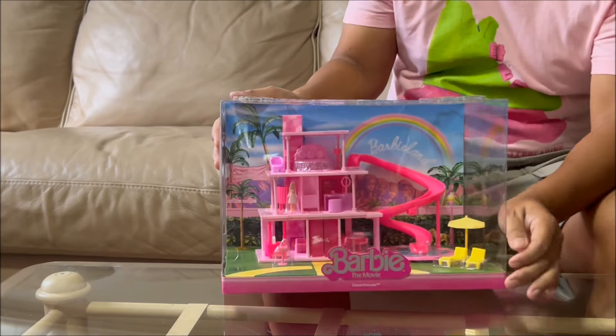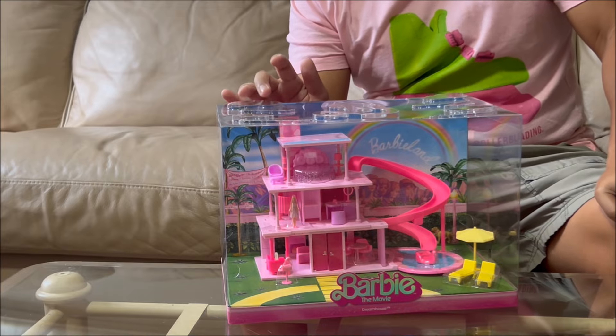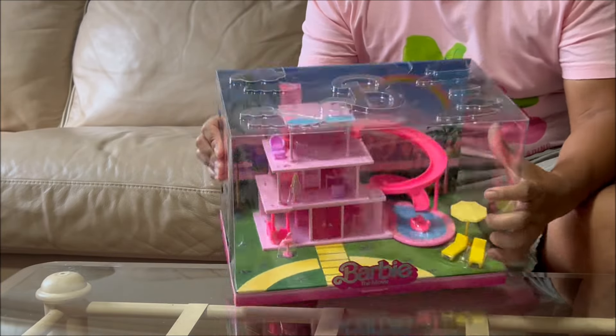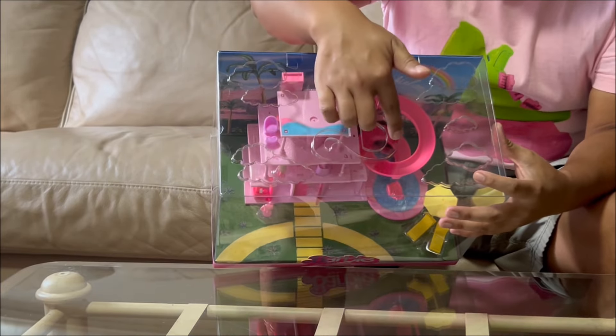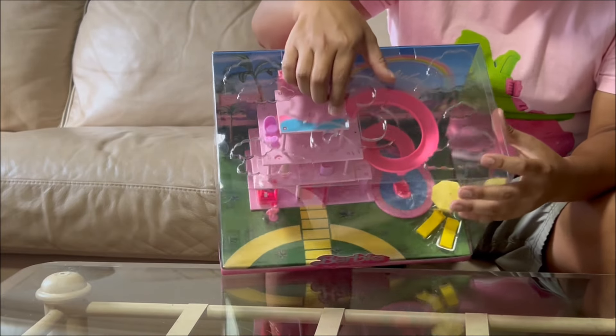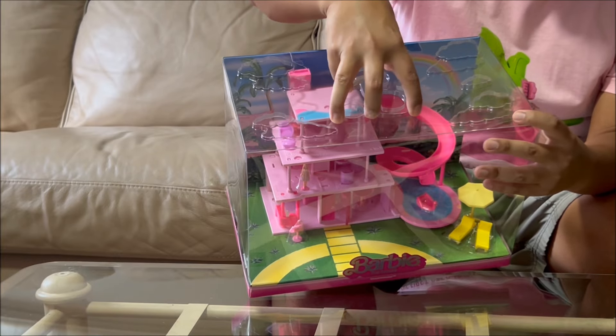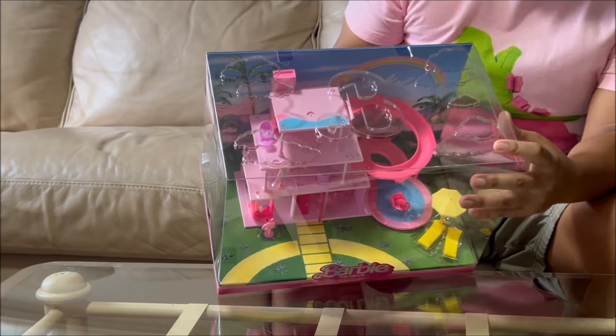If you choose to leave your Dreamhouse in the packaging, this is great packaging — look at that big 'BB'. It's right there, imprinted on the top. It just left a huge impression on the plastic. This is a beautiful box.